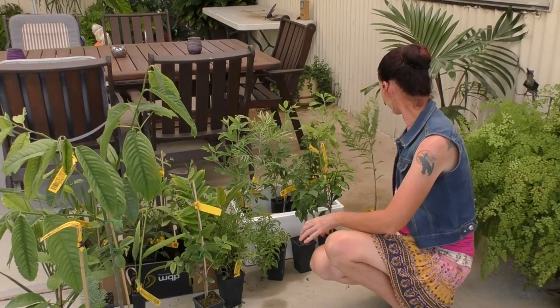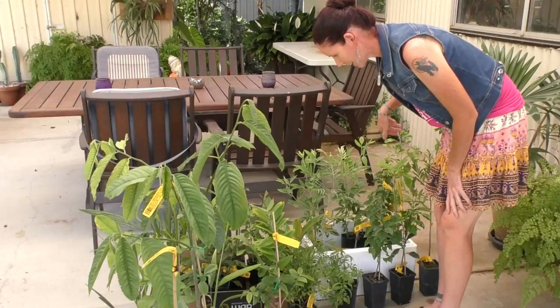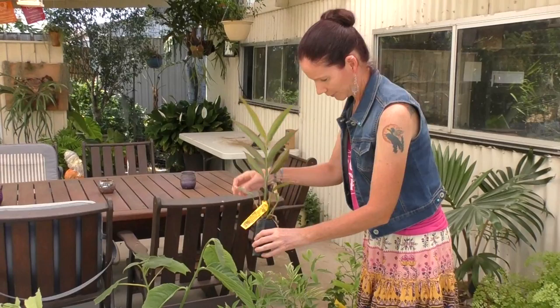And we've got another couple of pigeon peas for the chop and drop in the veggie garden. The rest are all just habitat plants. We've got a native ginger — we'll give that a go. So that's what we got from Daly's.